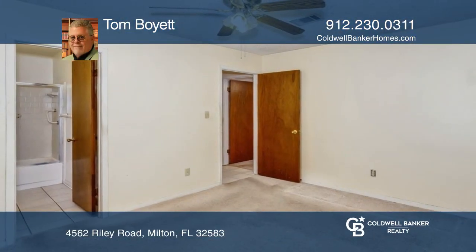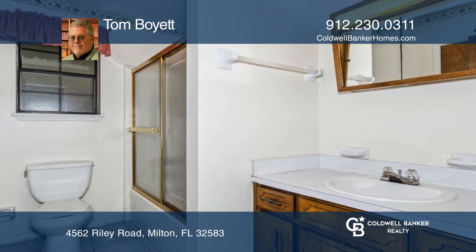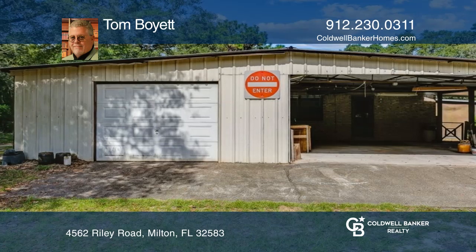Convenient to everything in Milton, this three-bedroom, two-bath home is perfect for someone with a home-based business that could utilize a 960-square-foot attached metal building.